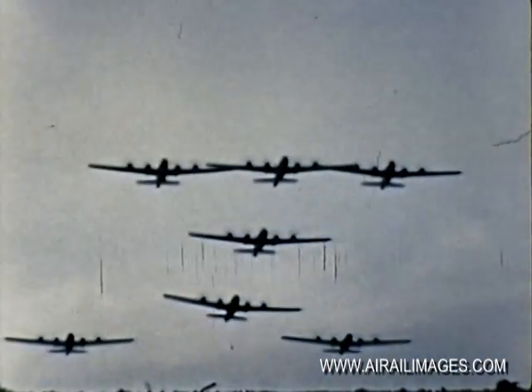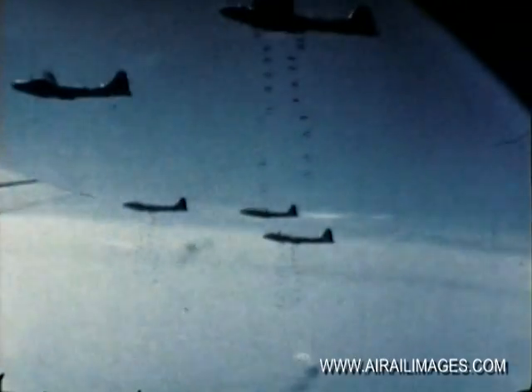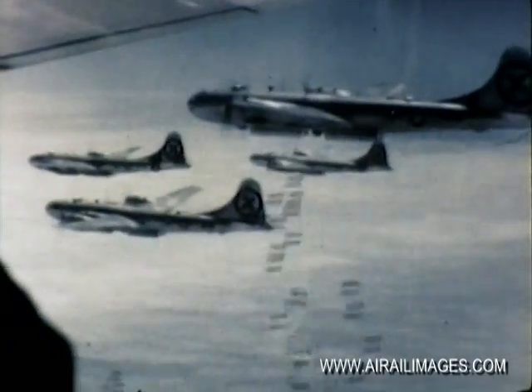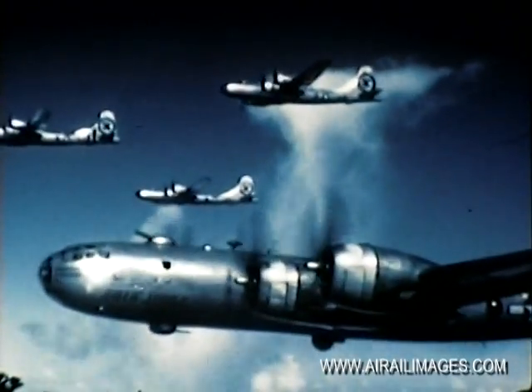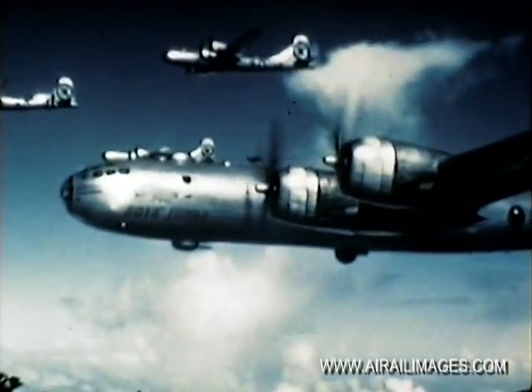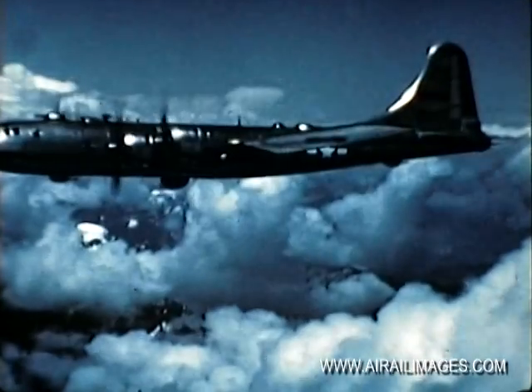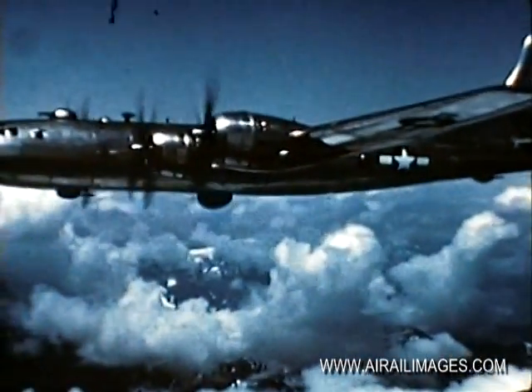Developed from the Flying Fortress of World War II, the B-29 was the backbone of the heavy bombardment fleet in the war against Japan. It also saw yeoman service in Korea. It can carry a 60-inch atomic weapon and bomb targets at a speed of 300 knots from 30,000 feet. With in-flight refueling now available, far distant targets come within range of the B-29.